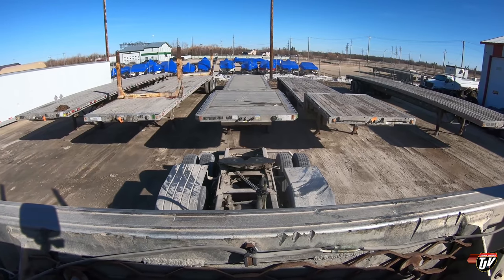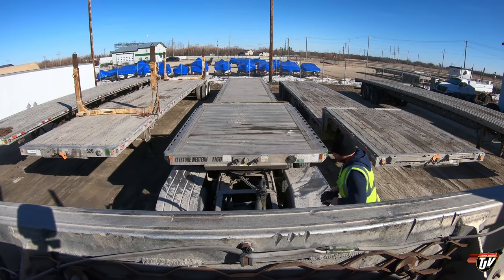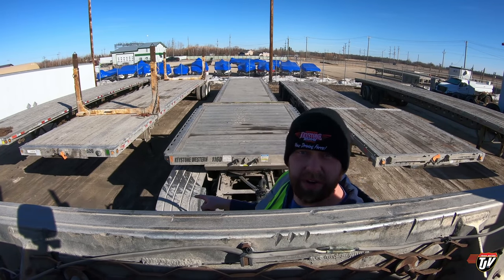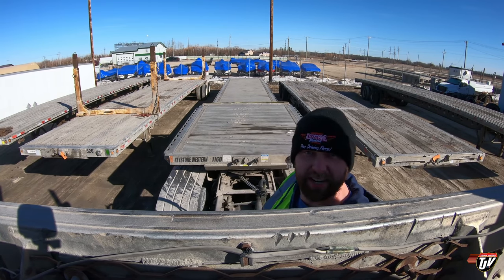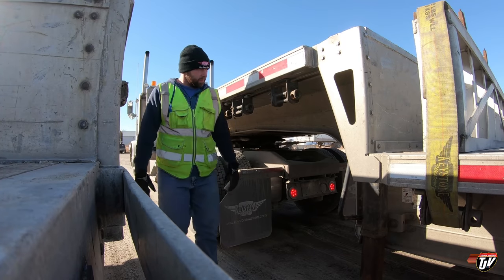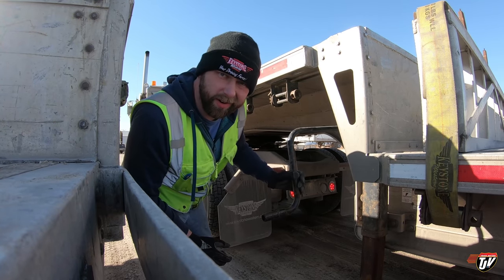116D. You see them now, don't you, if you didn't see them before — they don't match. But like I said, it's a work truck, not a show truck.